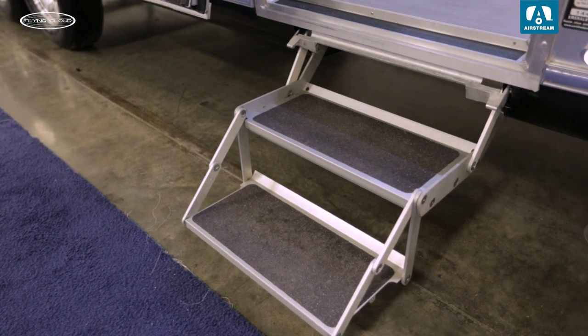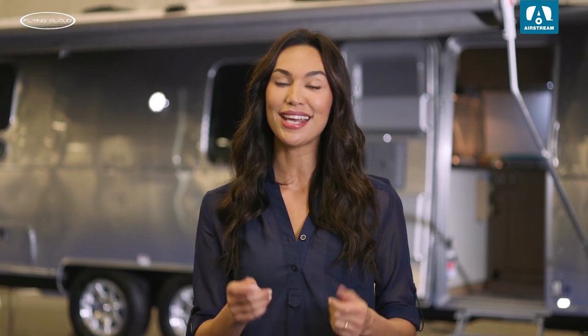The aluminum entry step is also custom-made at Airstream with easy pull-out and nesting functions. It's both easy to operate and gives you secure footing when you're using it.